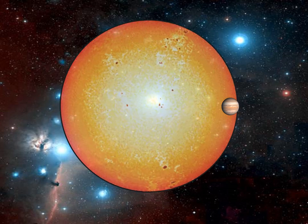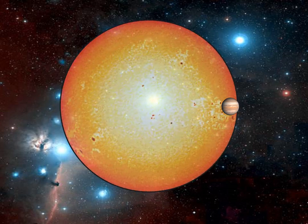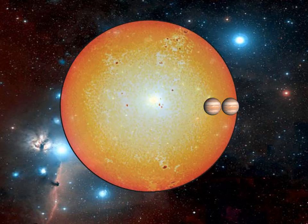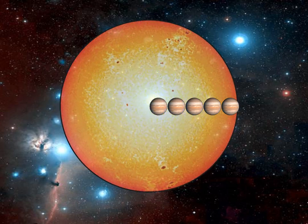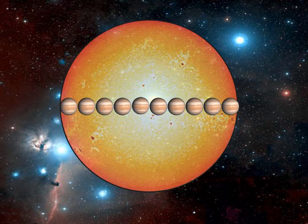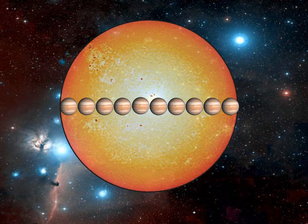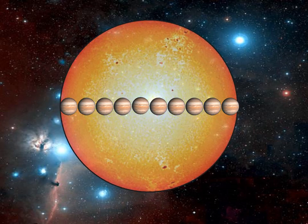How many Jupiters would it take to go across the sun's diameter? Counting them out — two, three, four, five, six, seven, eight, nine, ten. Just about exactly ten Jupiters fit nicely across the diameter of the sun. So Jupiter has about one-tenth the diameter of the sun. And of course, volumes are based on the cube of the radius, so the sun would be well over a thousand times the volume of Jupiter, even though the diameters compare one to ten.